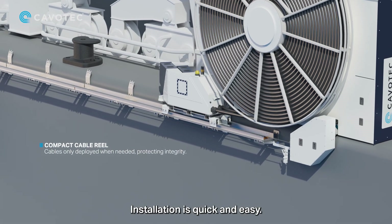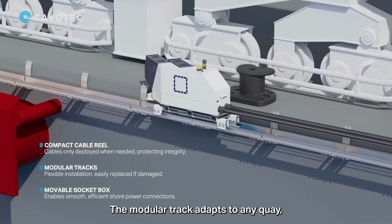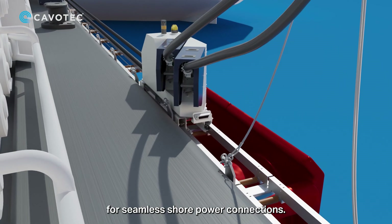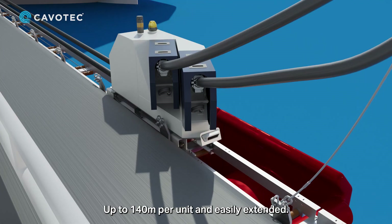Installation is quick and easy — just mount, connect, and go. The modular track adapts to any quay, while the movable socket box aligns perfectly for seamless shore power connections, up to 140 meters per unit and easily extended.